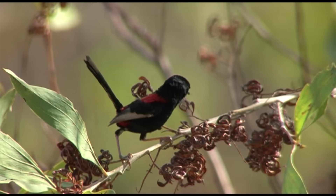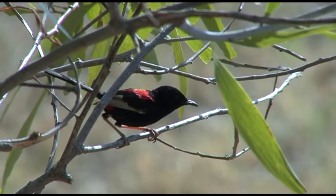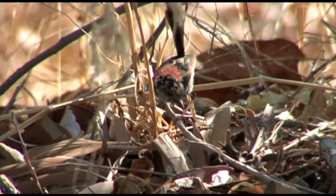Smallest of Australia's ten fairy-wren species, the red-backed is also the only one with no blue colour in its plumage. It's found in the grassy understory in Northern and Eastern Australia. Adult males in breeding plumage are sooty black with a crimson back, while females and juveniles are brown, as are non-breeding males. This bird is a male in eclipse plumage.